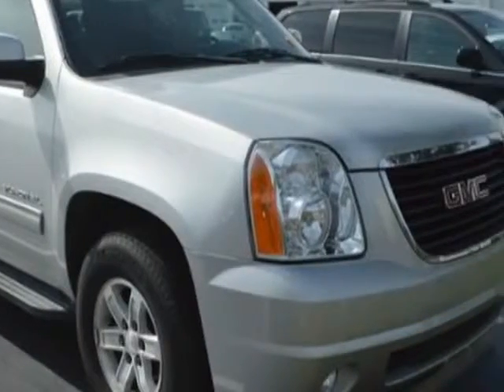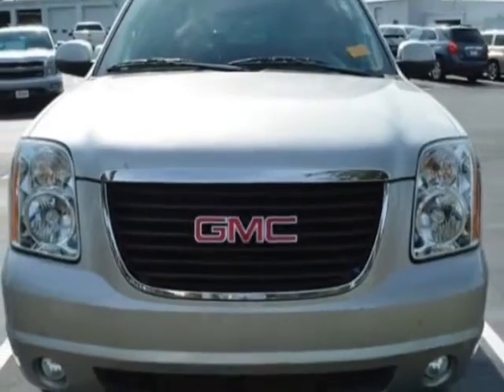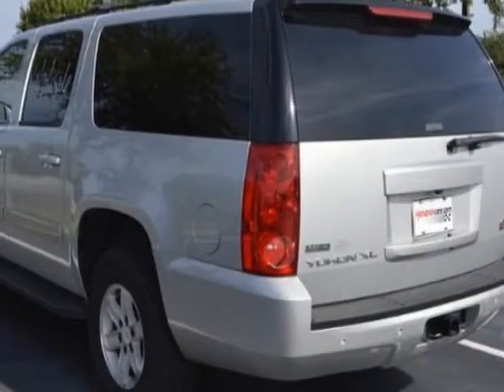This Yukon XL has just under 68,000 miles. For your protection, a warranty is available for this vehicle.